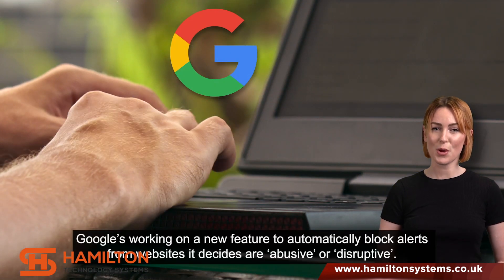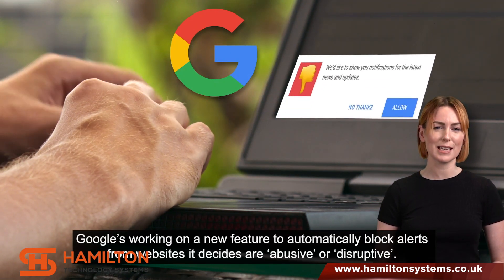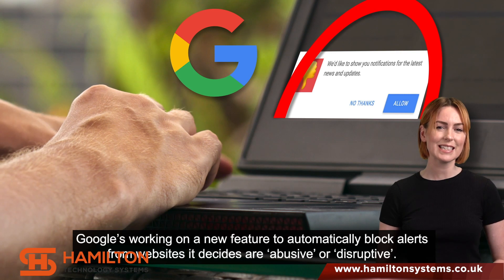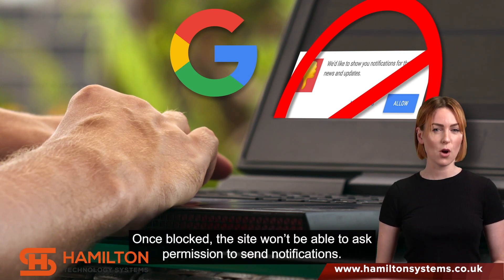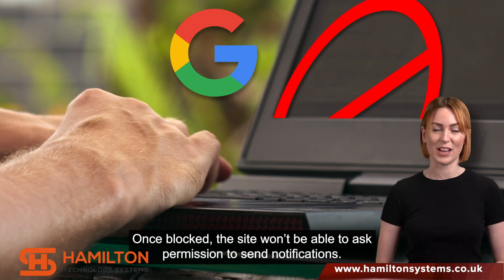There's good news, though. Google's working on a new feature to automatically block alerts from websites it decides are abusive or disruptive. Once blocked, the site won't be able to ask permission to send notifications.